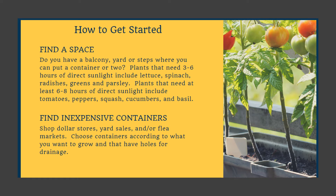Plants that need at least six to eight hours of direct sunlight include tomatoes, peppers, squash, cucumbers, and basil.